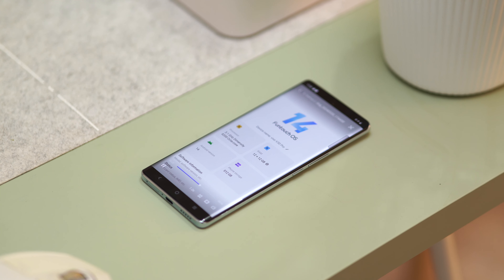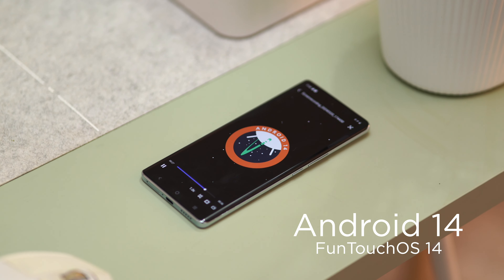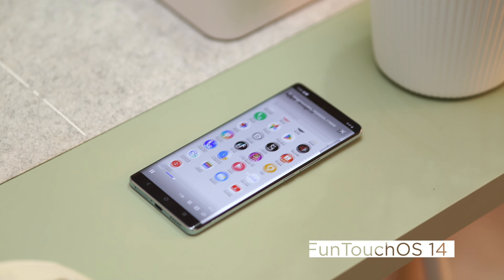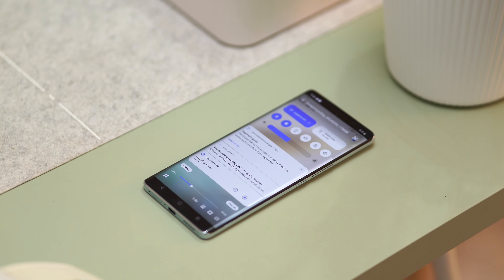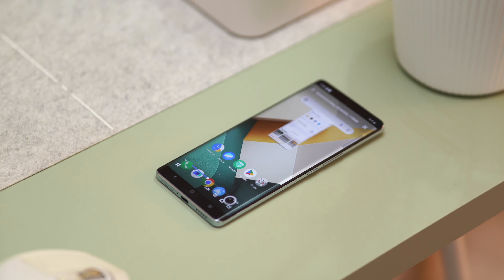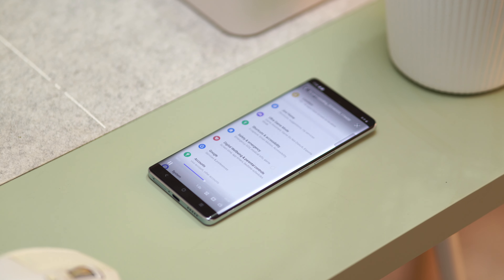The Vivo V30 Pro 5G runs on Android 14 skinned with Funtouch OS 14. It's a great OS to use since you get Ultra Game Mode, various personalization options, along with the usual host of Android functions. Like before though, there is a lot of bloatware that comes with the device, including the Hot Apps and Hot Games folders, which you'll likely end up deleting to save space — especially since you do not have a microSD slot to expand storage further.